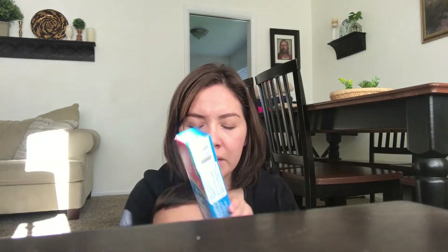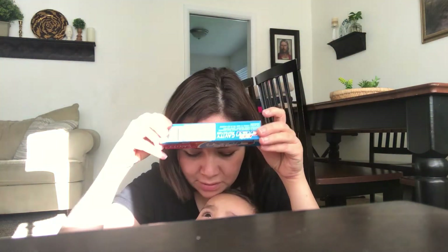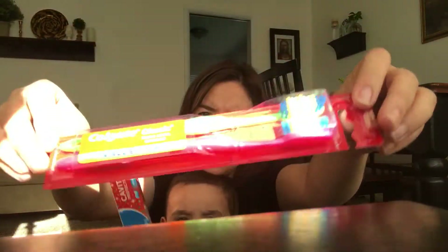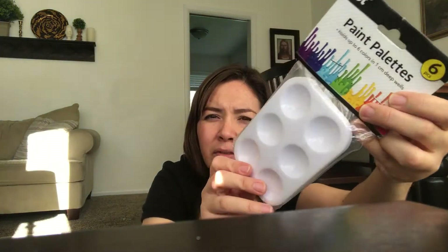Hello everyone, we have a Dollar Tree haul right now. I went today and last week, so I'm going to show you what I got. I want to share this toothpaste — this is our Colgate, so I thought it was a good deal for two. Sorry if the light is really bad. I also got this one for the kids and for myself.